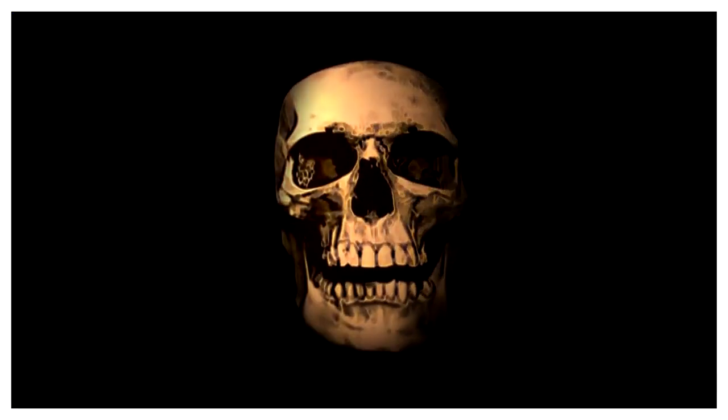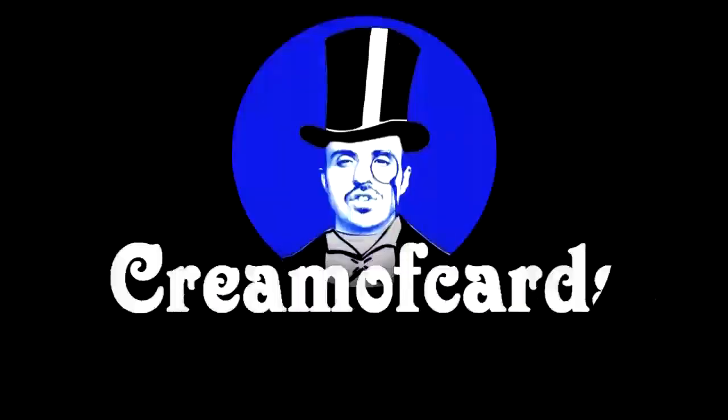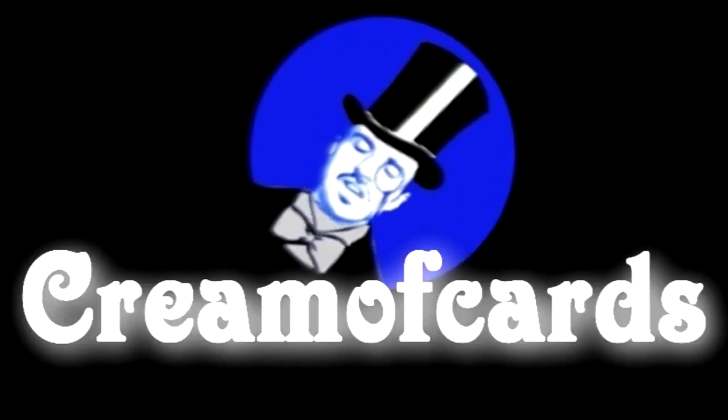Hello Fantastic Viewers, welcome to another exciting, swashbuckling adventure on Dreamercards TV.